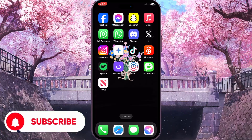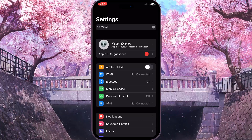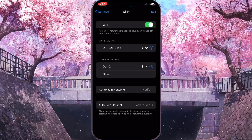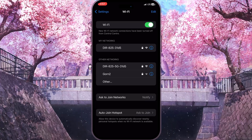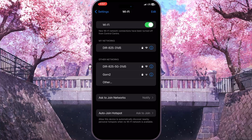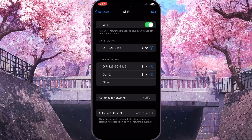First things first, you need to check your internet connection. Go to Settings and click on Wi-Fi — the second option — and check if your Wi-Fi is connected to the internet. Otherwise, click on other available networks that have a more stable internet connection.